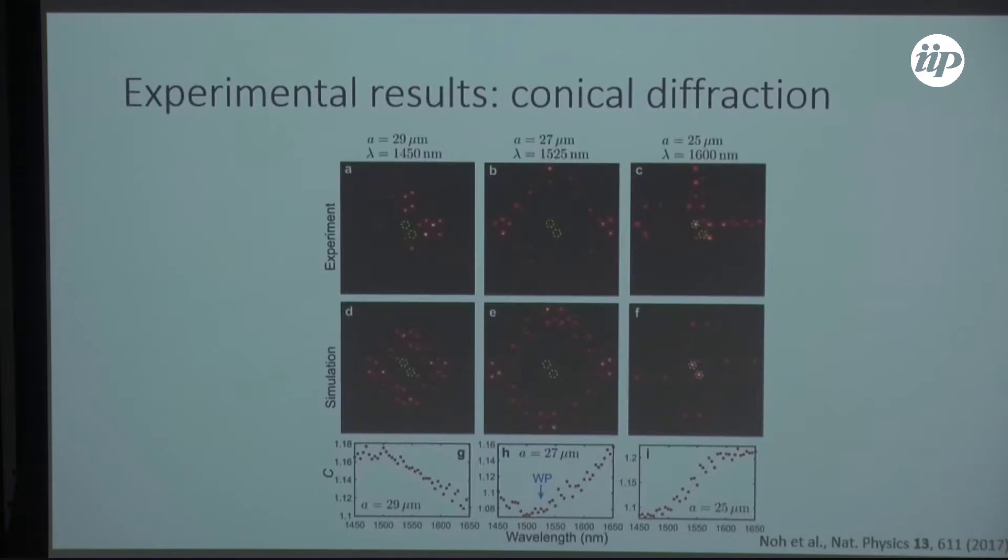When we put light into a system before the Weyl point, a lot of the light stays localized to the center. If we put in light after the Weyl point, some spreads out but some stays localized. Right at the Weyl point, the light maximally moves away from the center of the structure. You can come up with a metric that measures this spreading, and you see that the Weyl point is at the dip of this curve. The green dots indicate where light was injected — two coherent injection points.